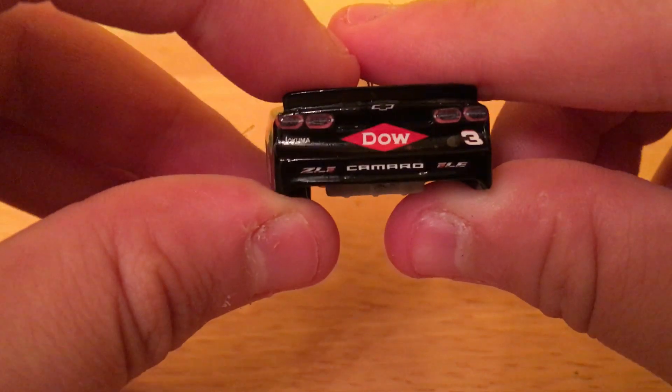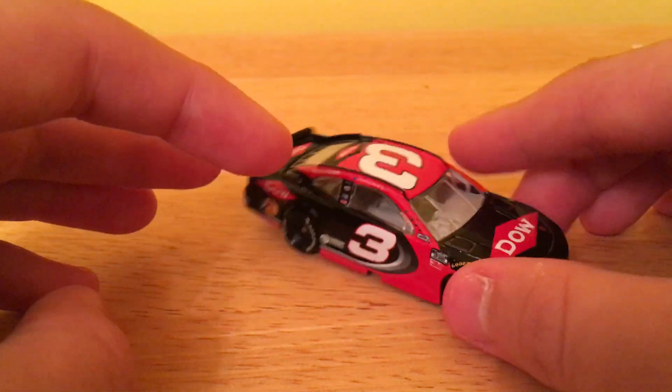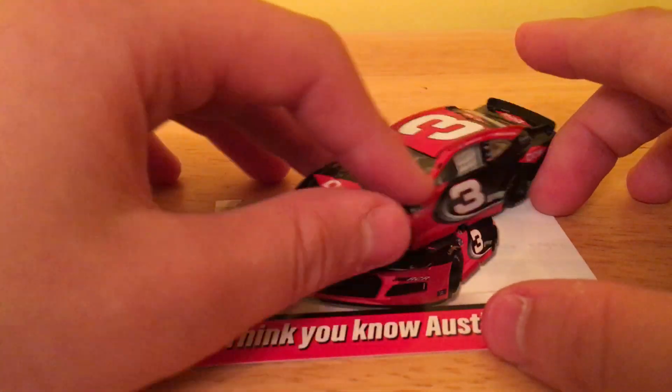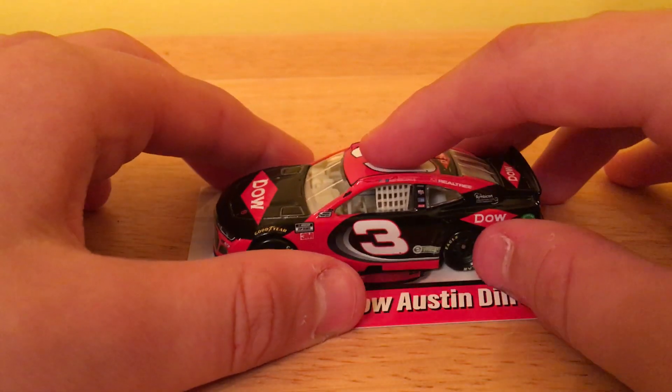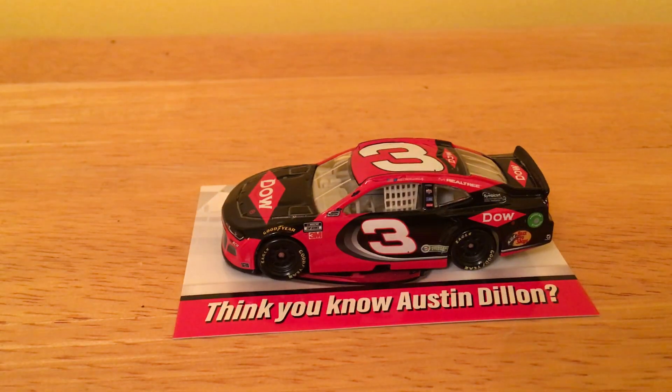Yeah, there's a three on the back and this is the ZLE mold. So that's pretty much it about the Austin Dillon from today's video. Now if you wanted to display it, that would not be too bad. But anyway guys, I hope that you enjoyed this NASCAR Authentics video. Thank you all for watching, have a wonderful day, and I'll see you all around. Bye.